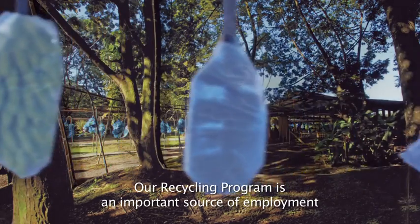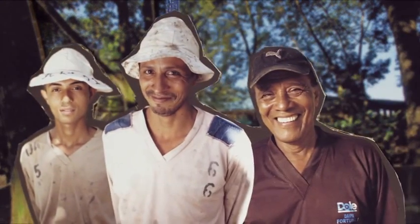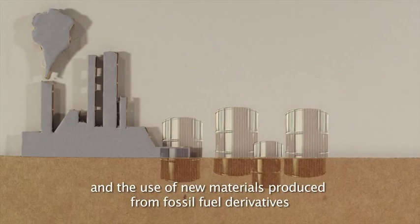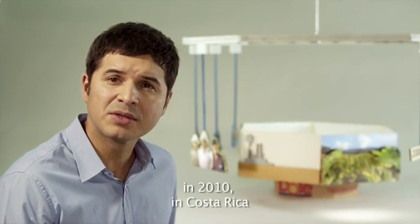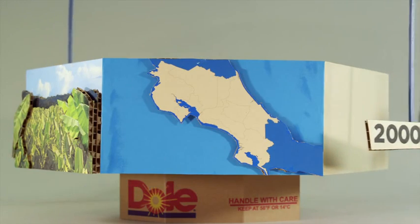Our recycling program is an important source of employment and promotion of local businesses. It also decreases plastic waste and the use of new materials produced from fossil fuel derivatives. To give you an idea, in 2010, in Costa Rica, we produced almost 2 million corny bolts with recycled plastic.